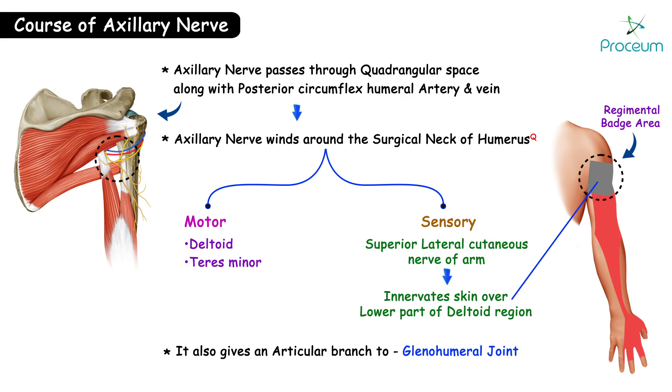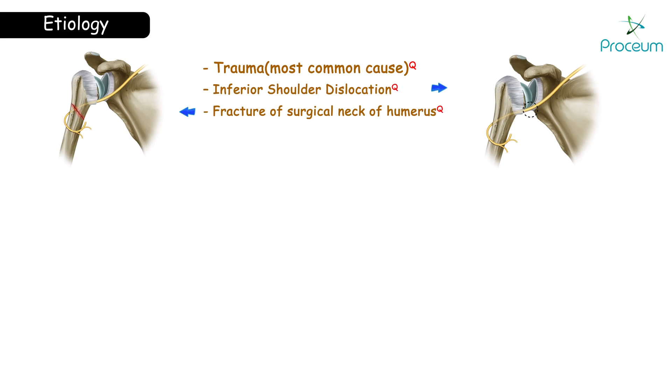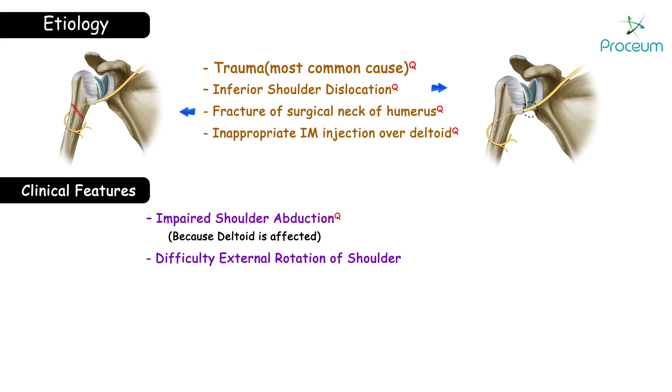Now let's see some clinical aspects related to the axillary nerve. The most common cause of axillary nerve damage is trauma. Other conditions associated with axillary nerve damage are inferior shoulder dislocation, fracture of the surgical neck of humerus, and inappropriate intramuscular injection over the deltoid. All these conditions lead to impaired shoulder abduction because the deltoid is affected, and there is difficulty in external rotation of the shoulder because teres minor is affected.